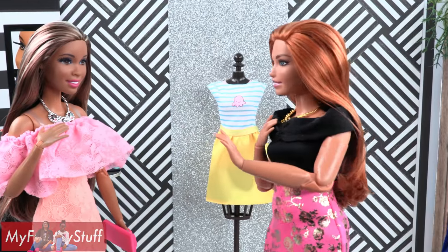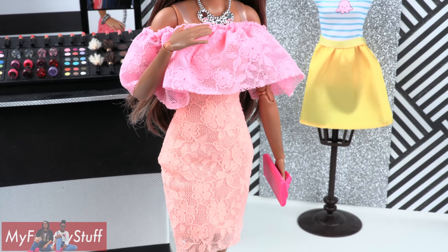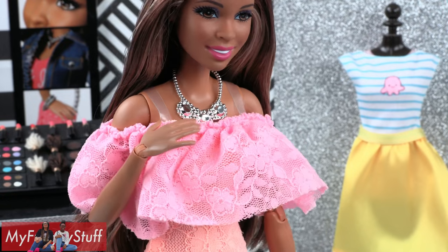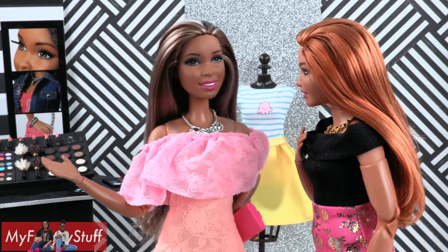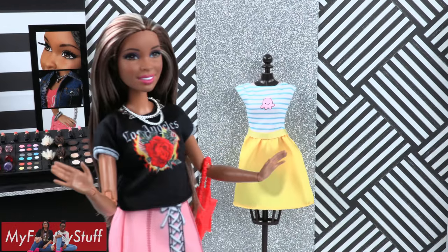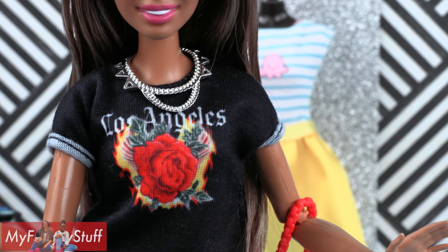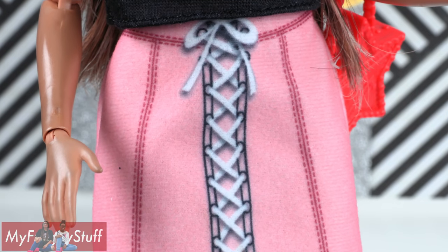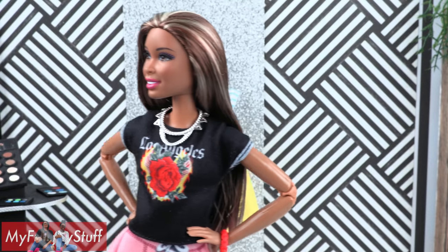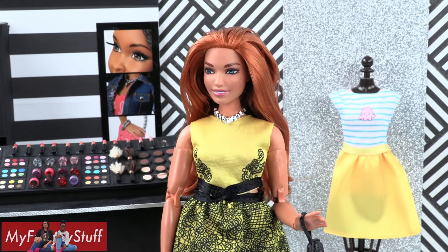I sure do! Don't I look divine? Pink is definitely your color, Sophie — you look good in pink too! Sophie is wearing a pink and peach lace dress with a large ruffle at the top, a pink rose purse, and a silver necklace. This dress fits pretty good, but I'm not sure it's really me. This is more like it: a black t-shirt with rolled sleeves that has a rose on the front saying 'Los Angeles,' a pink skirt with printed details, a red star purse, and a silver necklace. I love t-shirts!